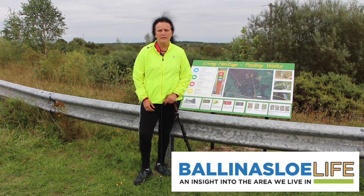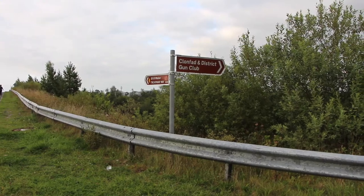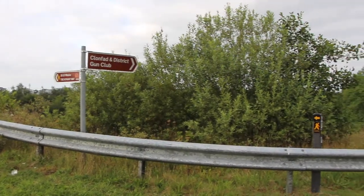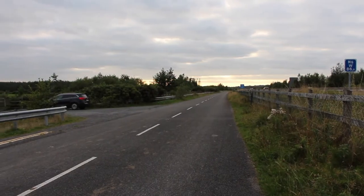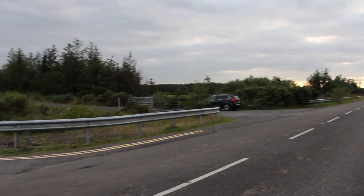If you come up to the recycling centre in Pulboi, take the left turn for the gun club — the Clonfat gun club — go about 600 metres and we're going to meet at the intersection of where the old canal used to be.